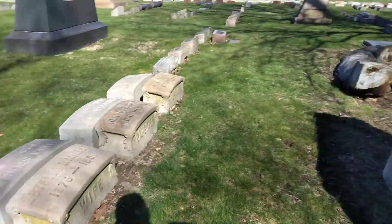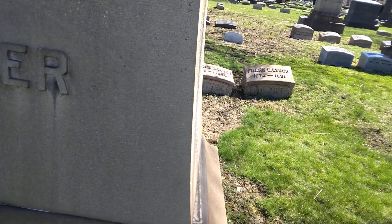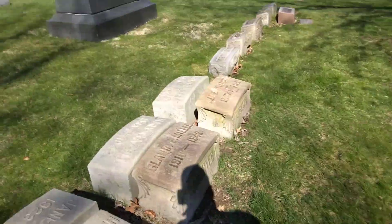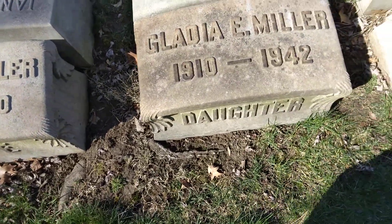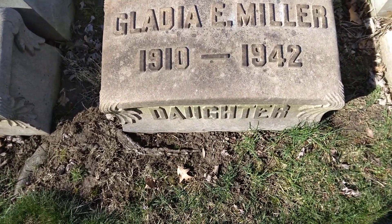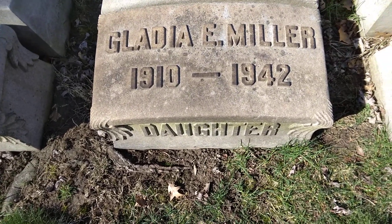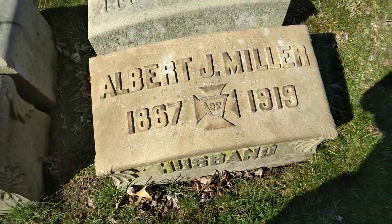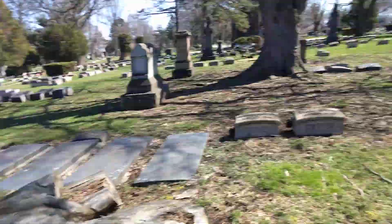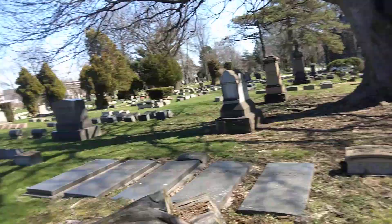Then we have Miller right here, and it's going to be Estella, 1875 to 1950. And Gladys — or Glada, something like that — 1910 to 1944. And Albert, 1867 to 1919, on that beautiful stone right there.